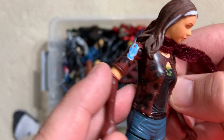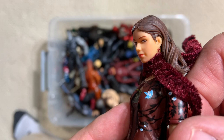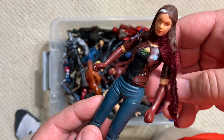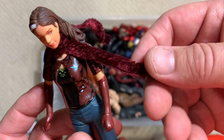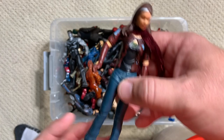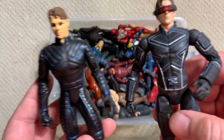Here we have the lovely Anna Paquin playing Rogue. Very little hip articulation, but that's not really what it's about - it was much more about the facial likeness of young Anna Paquin in those first X-Men movies. I love that they got the Rogue stripe in her hair, and there's a nice little cloth scarf that goes with her. It's a solid figure with a dedicated sculpt. Now here's the James Marsden Cyclops from the first movie - you can see how much less articulation, just single joint hips and elbows, but a good sculpt.